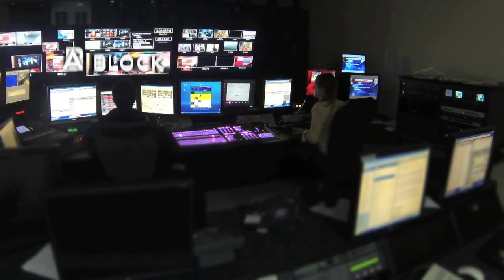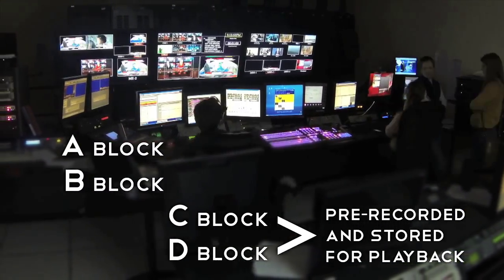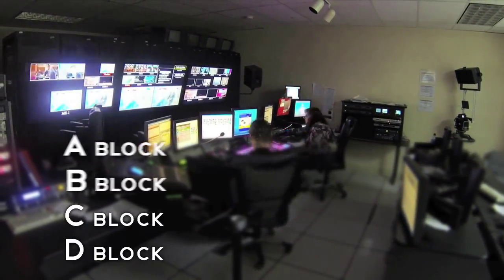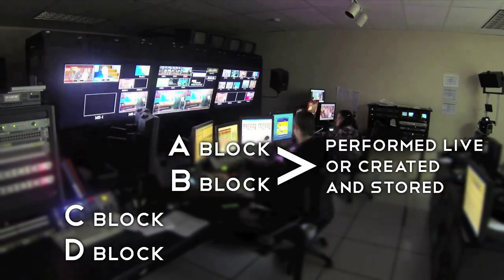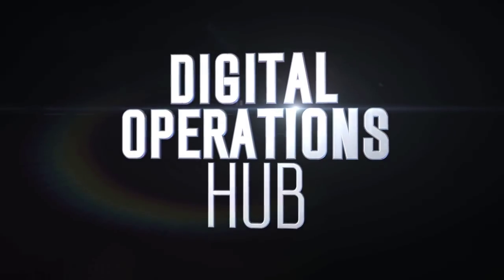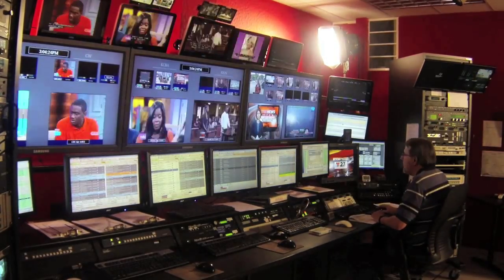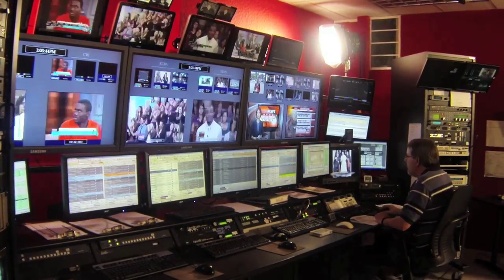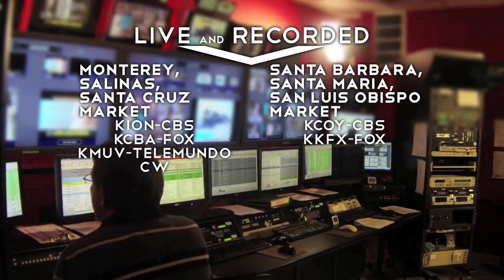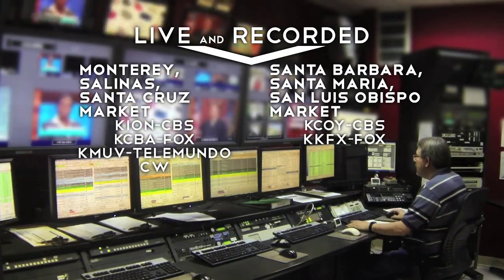Common elements that will air on various stations or different markets are performed once in the Ross Overdrive control room with one director and then dropped into the station automation system for playback. Elements that will air only in one market or only on one station are either performed live or created and stored. Then it all comes together in the digital operations center using wide-orbit traffic and Sundance automation to mix and match live and recorded elements in various combinations across stations, markets and even different languages. It's often impossible to tell what's live and what's not.